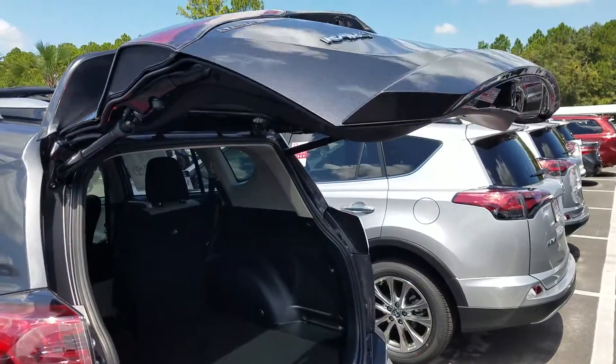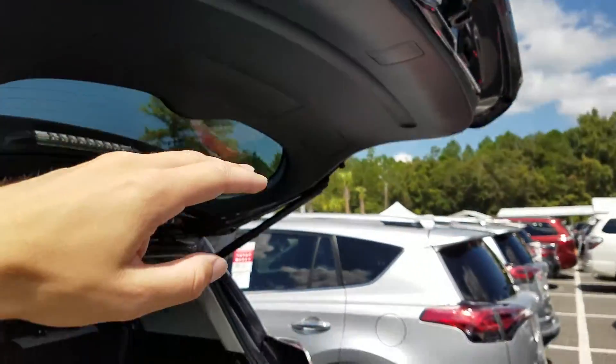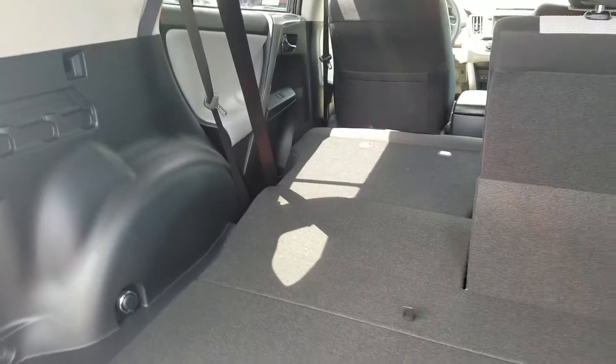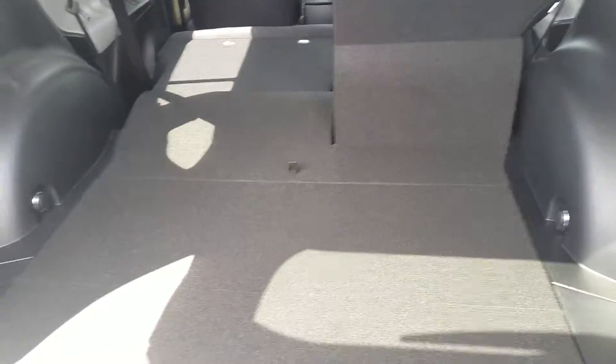This has different height adjustments as well, so if you have a garage door or anything that might normally hit, we can actually lower it to whatever your preference may be. Hopefully this gives you a better idea of some of the spacing. As you can see, the second row folds flat — it also reclines — so once I walk up I'll go ahead and show you that.